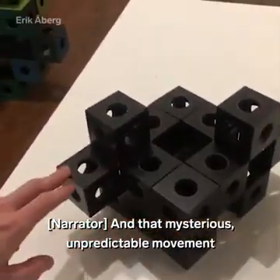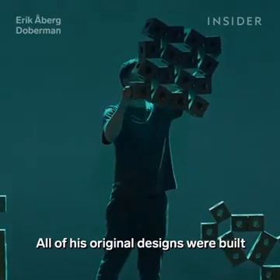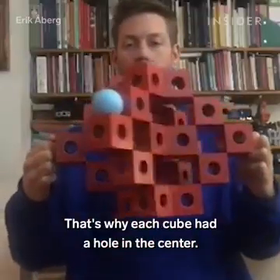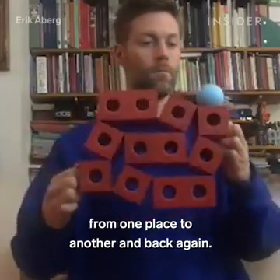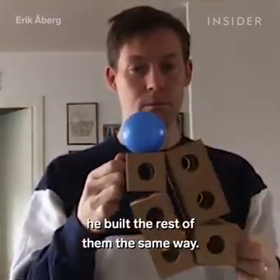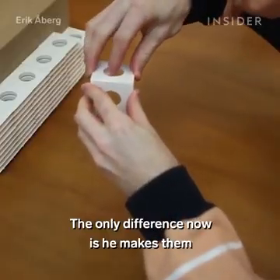That mysterious, unpredictable movement sparked the name Ghost Cubes. All of his original designs were built with performance in mind. That's why each cube has a hole in the center — so a juggling ball can move from one place to another and back again. When he realized those holes also made the blocks lighter and easier to hold, he built the rest of them the same way.